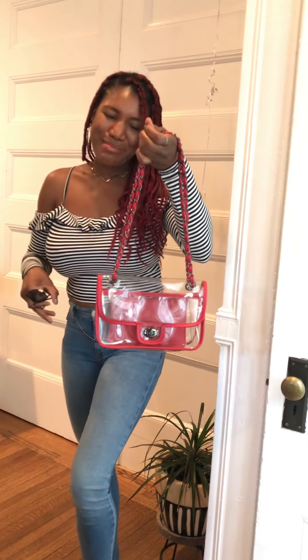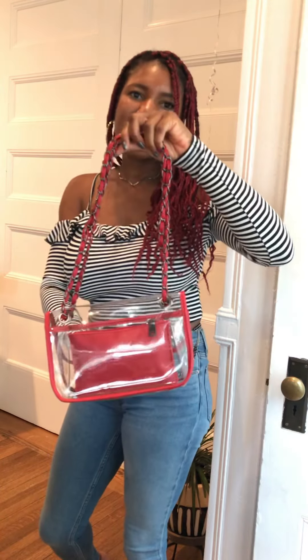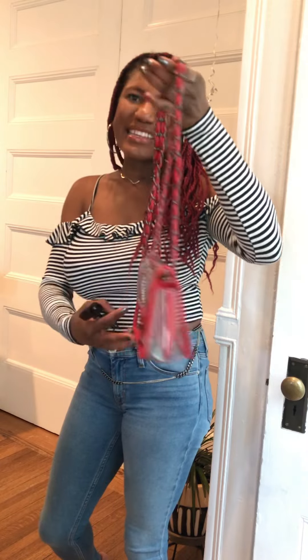Going on a date with bae, I decided to wear this off-the-shoulder top with a little frill. This is from Urban Outfitters. I'm seeing striped tops — black and white striped tops — so much right now, and it reminded me to wear mine. I love that it's cropped and off the shoulder; it's really flirty.